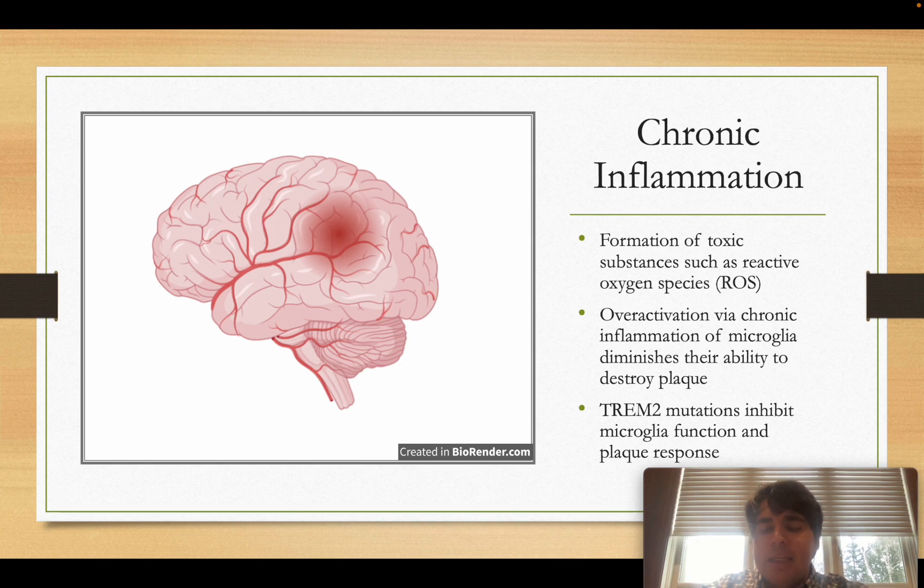Another important factor is the TREM2 gene. TREM2 encodes a transmembrane protein involved in the microglial ability to pick up and break down amyloid beta plaques. Microglia are essentially the brain's resident macrophages, and TREM2 is critical for their plaque-clearing function. When individuals carry deleterious mutations in TREM2, their microglia cannot clear amyloid beta proteins properly, which causes extra inflammation and puts those individuals at higher risk of Alzheimer's.